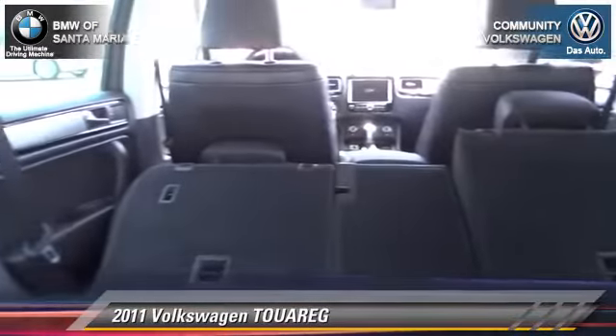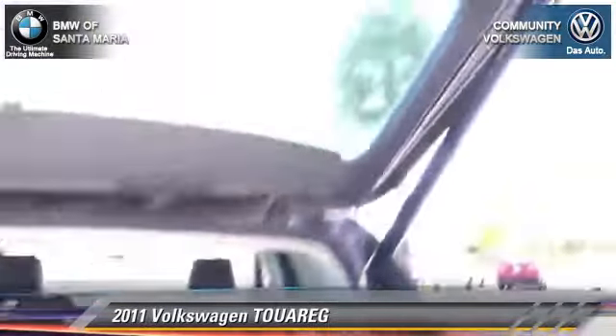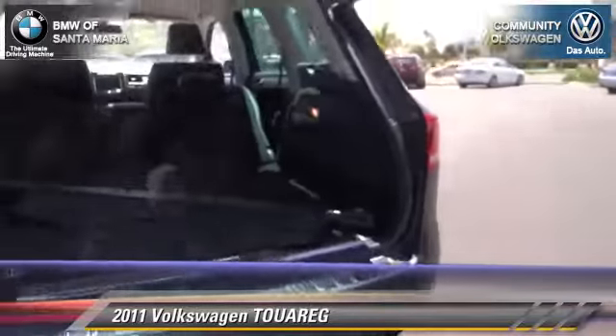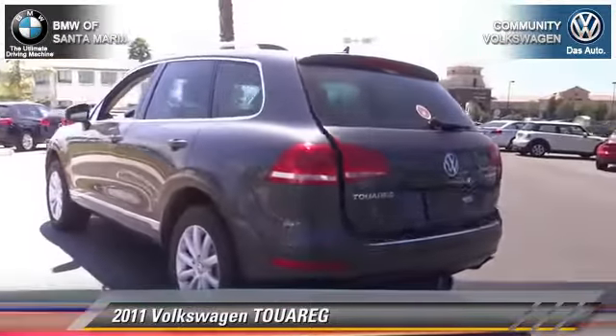Comfort and convenience features include xenon headlights, navigation system, and Sirius satellite radio. Give us a call to schedule your test drive today.